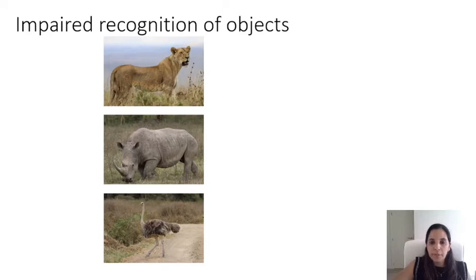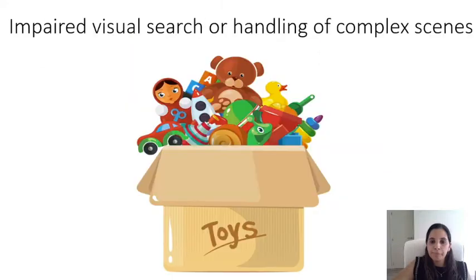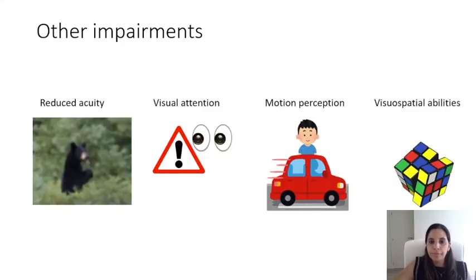Children with CVI present themselves with a complex heterogeneous clinical picture. Children may experience impairment in recognition of objects or faces when they are not shown in the most typical way, for example when a known object is shown from a different perspective. Additional impairments can be seen in visual search and handling of complex scenes, for example finding a blue lego in a toy box. Reduced acuity or impairments in visual attention, motion perception and visuospatial abilities, amongst others, can be present.